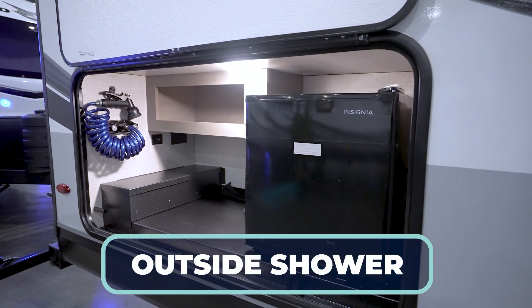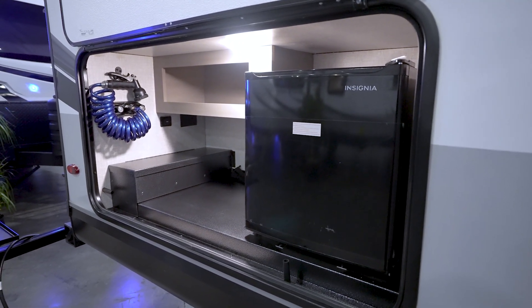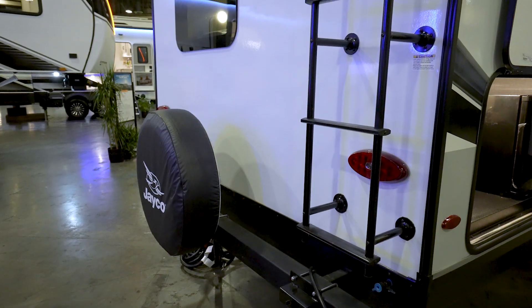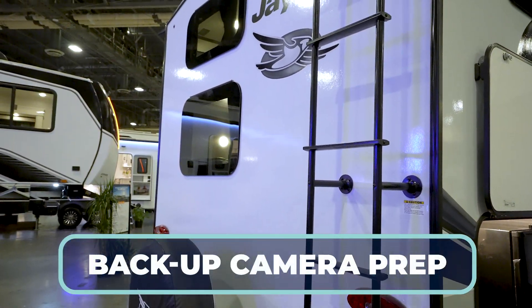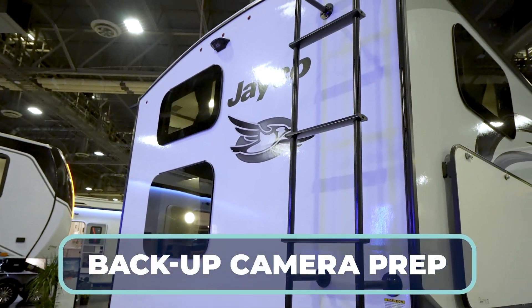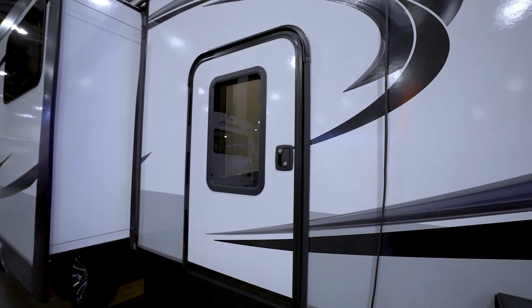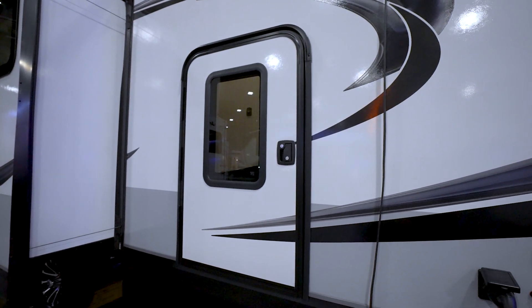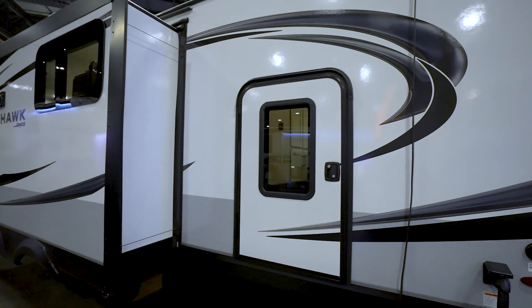You can spray off the dogs, the kids, or yourself and not track all that gunk into the beautiful 32 QBH. On the rear you'll see solid ladder prep, 4x4 sewer hose storage, and your backup camera prep. On the off-camp side, there's an awesome luggage entry door for the bunk room, another outside shower with hot and cold, plus black tank flush and all of your terminations for those tanks.